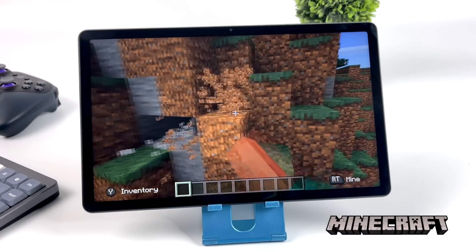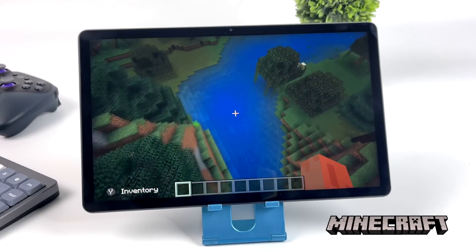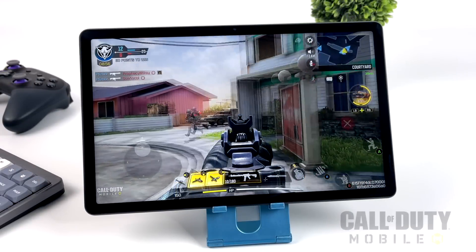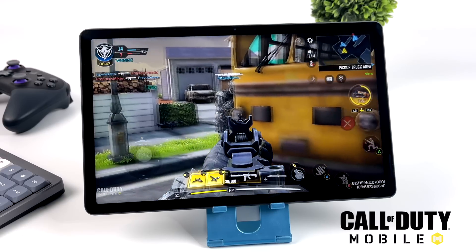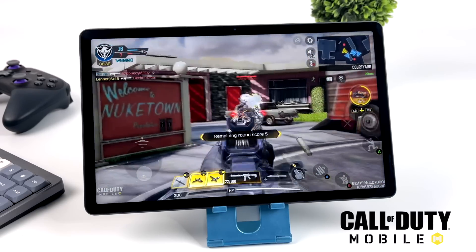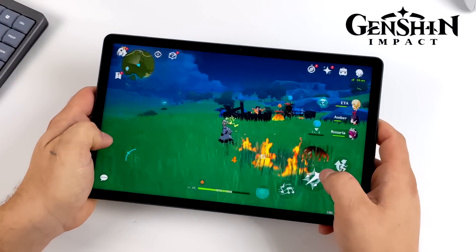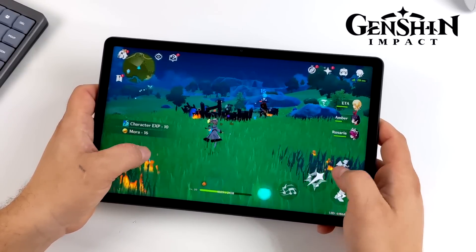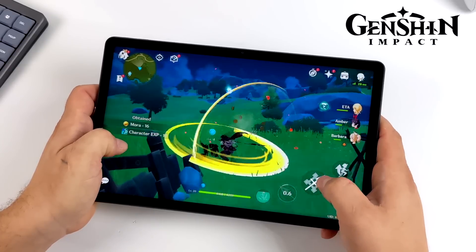Now it's time for some native Android gaming. First up, Minecraft — I'm using an Xbox One controller connected over Bluetooth. We're at 14 chunks with fancy graphics on, and it'll run it all day long. Moving over to Call of Duty Mobile — again using the Xbox One controller — medium settings with frame rate set to high, and I'm getting great performance. The MediaTek G90T does a great job, even with something like PUBG. For Genshin Impact, some higher-end stuff requires dropping to low settings, but I was actually surprised at how well it ran. At 30 FPS low settings it's really playable, though 60 FPS even on lowest just doesn't have enough power.